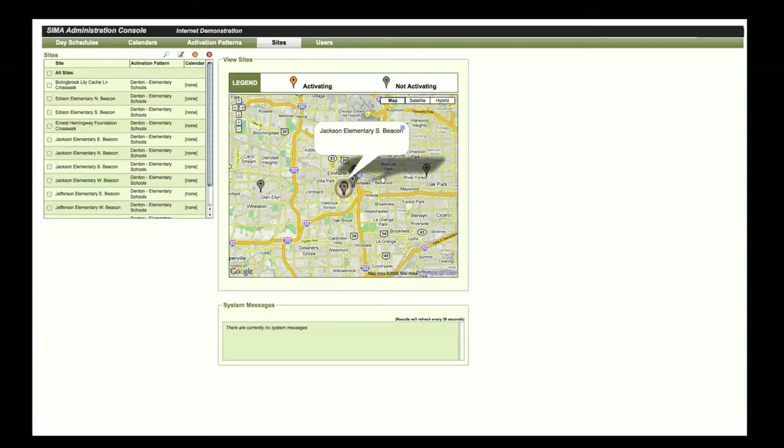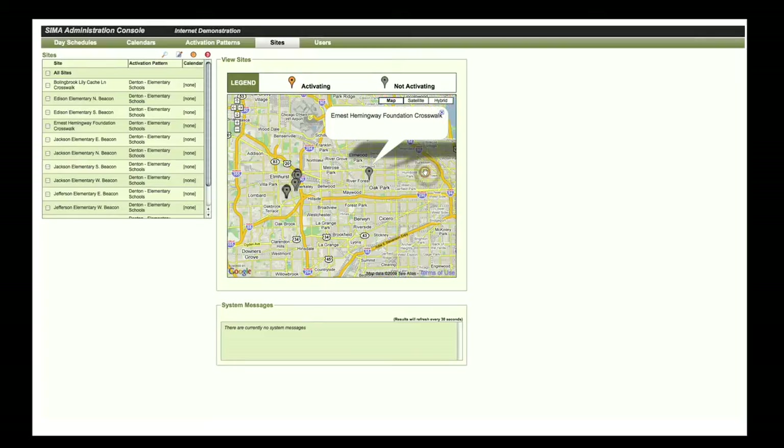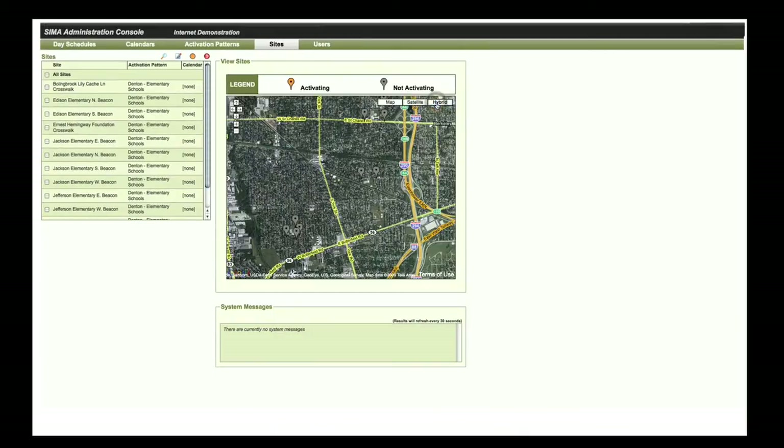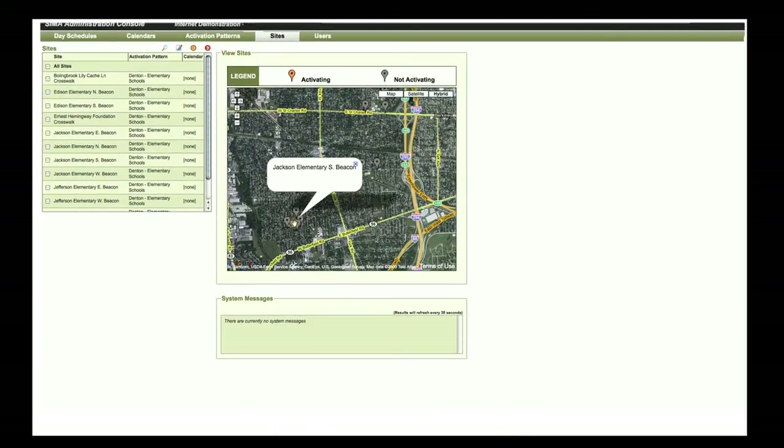SEMA provides three big advantages to Spot Devices customers. First, SEMA is a true enterprise-wide management platform. Whether the enterprise consists of a single Spot Devices system or thousands of systems, it can be easily managed from one or many remote locations.